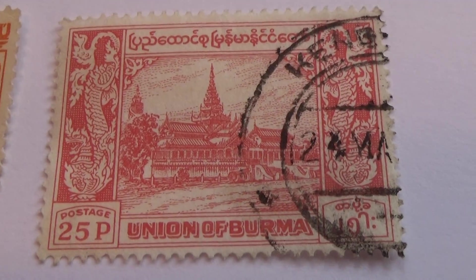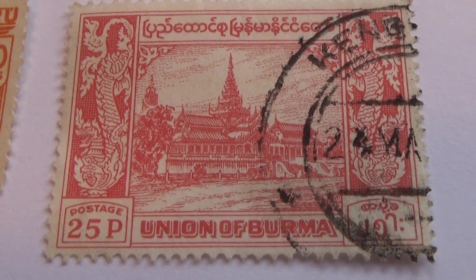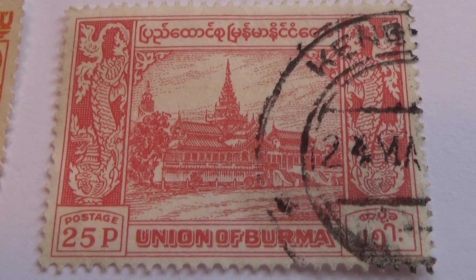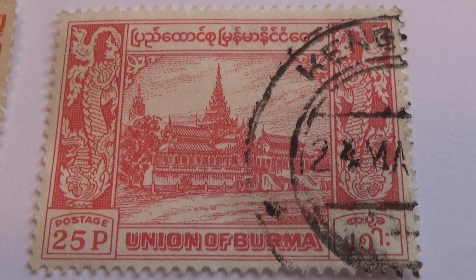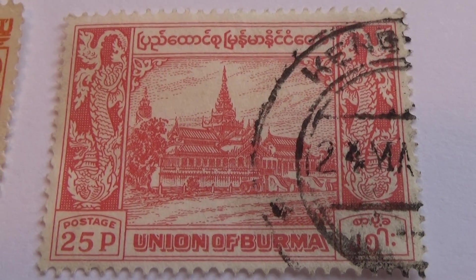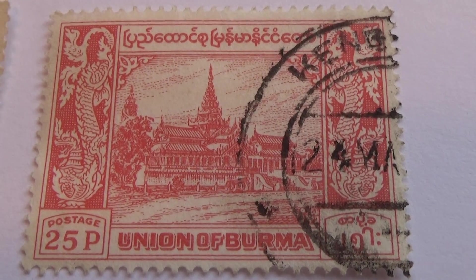And we get down to a nice old one here — 25 piece, look at that. Nice. A lot to look at because you've got to look at the sides and everything too, beyond the picture.